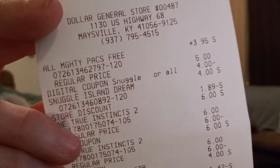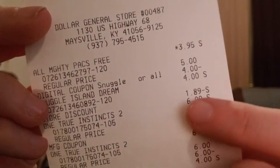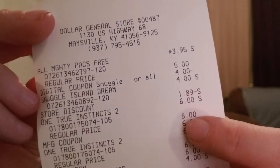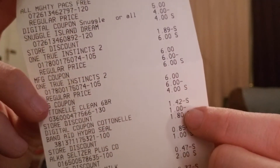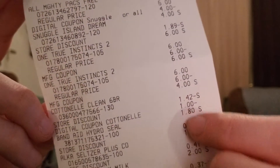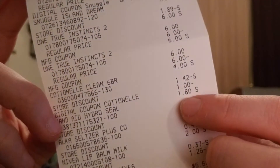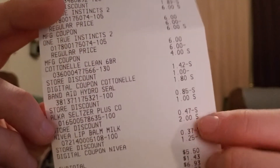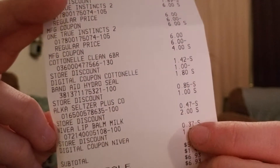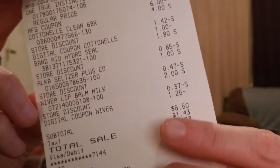I saved the exact same amount on both transactions, which I found weird since I bought totally different things. On the receipt: the All was $3.95, the four-dollar digital came off for All and Snuggle, both Purina One bags had six dollars each deducted, Cotton Now had a store discount and coupon, the band-aids rang up at $1.80 but the coupon didn't work, and the Alka-Seltzer coupon didn't work either.